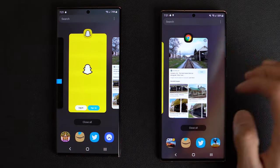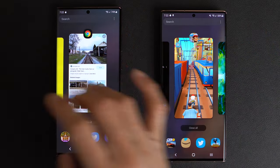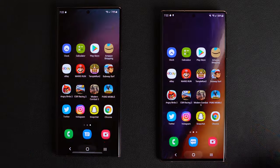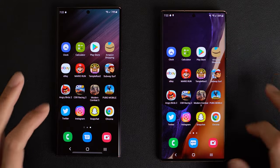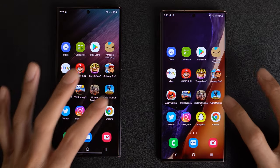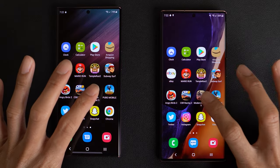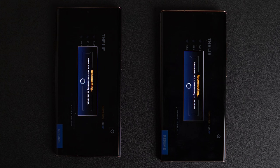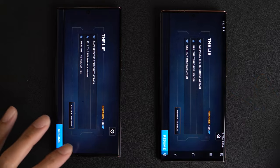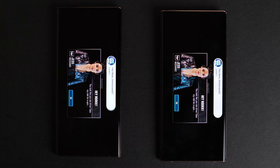Let's go ahead and test out the RAM management on both phones. Everything's in the background — both have 12 gigs of RAM. Looking good on Instagram. Twitter — looking good. PUBG — same place on both phones, no reload. Modern Combat 5 — both are reconnecting, a little bit faster on the Note 20 Ultra, but that may have to do with the Wi-Fi and not the phone. Take this one with a grain of salt.